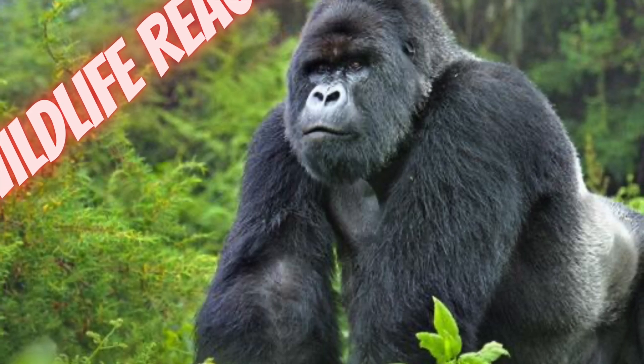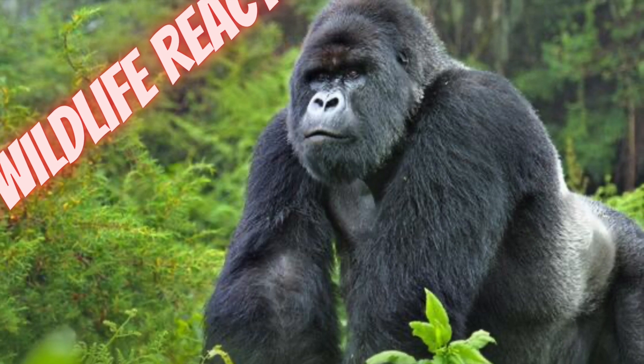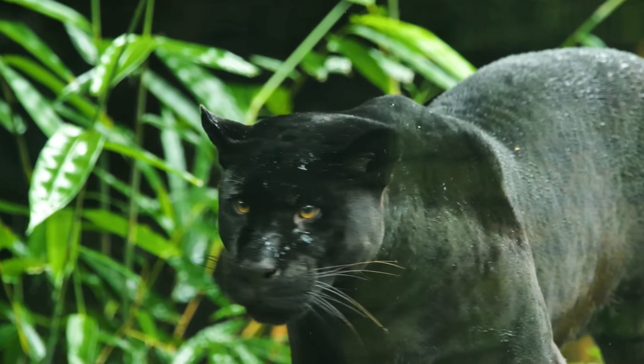Hello and welcome back to another video of Wildlife Reactor. I hope you enjoyed today's video — please subscribe, it's only the click of a button but it helps out heaps. Now let's get to it. The black panther is...